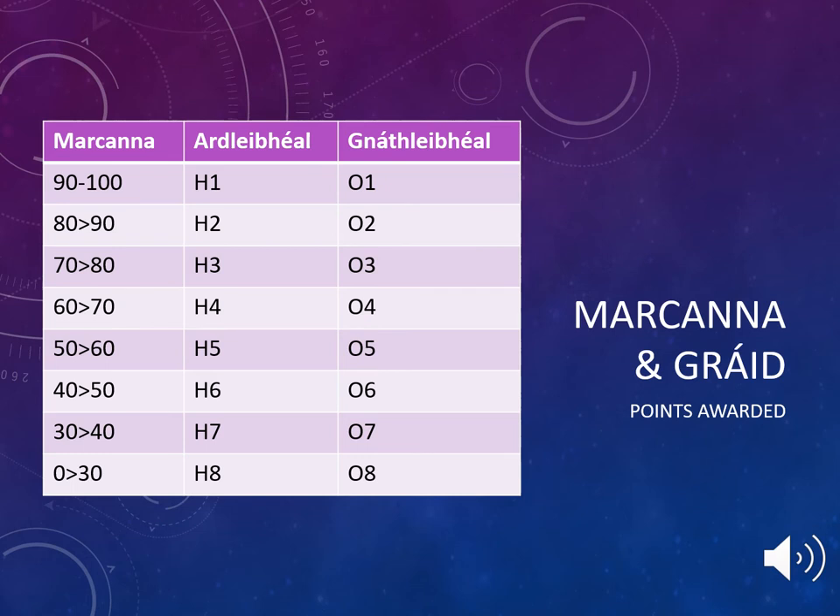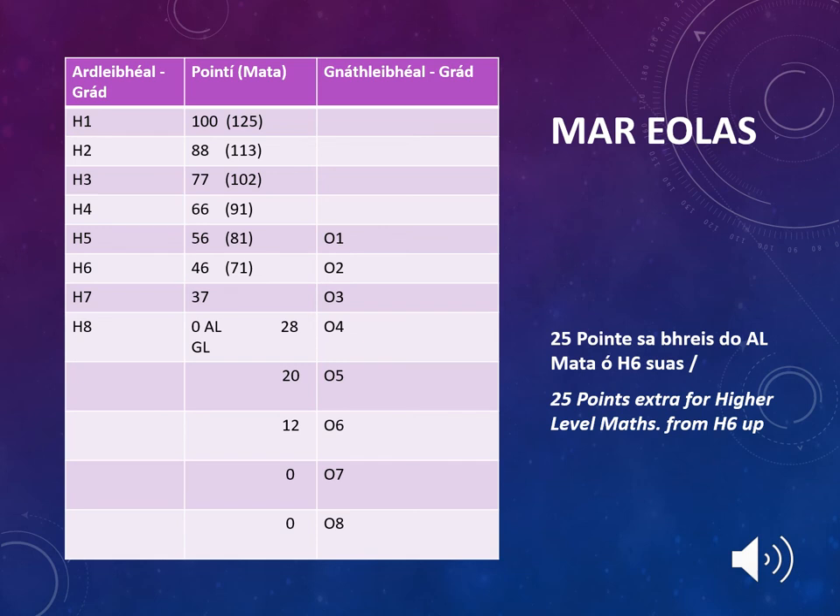On this slide, you will see the marking scheme for Leaving Cert exams — Ardteistiméireacht, higher level, and Gnáthleibhéal, ordinary level. For example, if a student receives between 90 and 100% on their exam, they will receive a H1 at higher level and an O1 at ordinary level. In order for a student to pass the exam, they must receive at least 30% or higher. This table shows the points awarded for exam results at higher level and ordinary level. It is important to be aware that if your son or daughter is taking higher level Maths and receives a H6 or higher, they will receive a bonus 25 points.